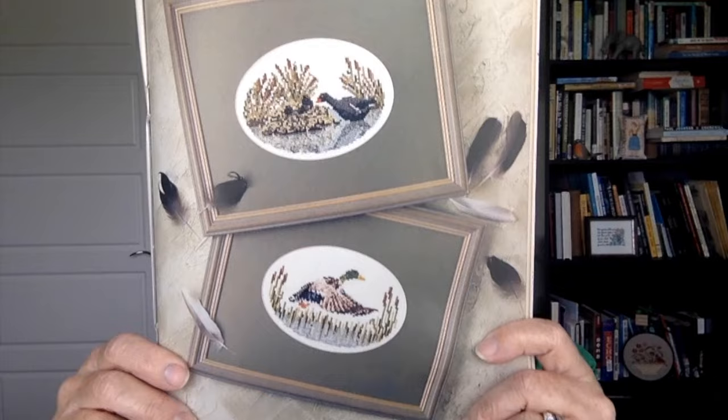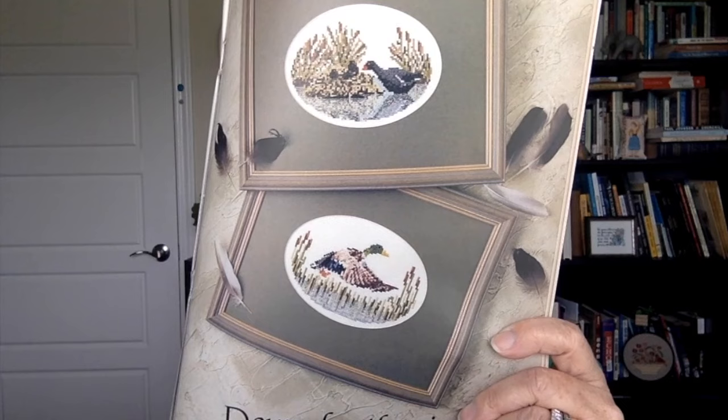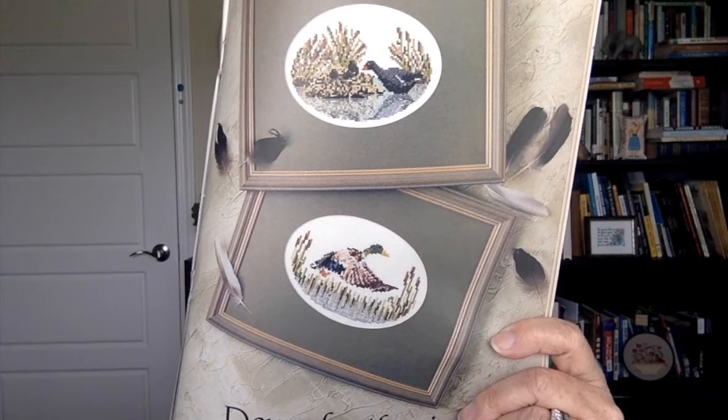The next set of stitches is called Mallard and Morgan. These are both 83 stitches wide by 56 stitches high, with a little bit of backstitching and French knots, displayed in an oval. So pretty.